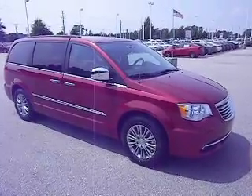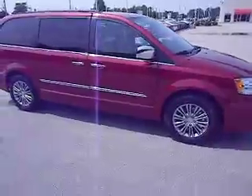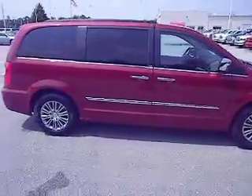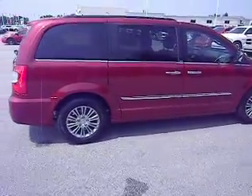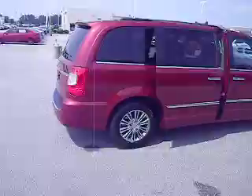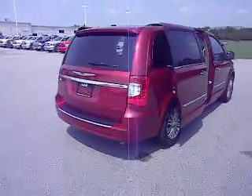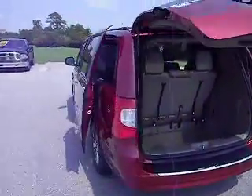Hello and welcome to Lee Chrysler Dodge Jeep Ram of Wilson, North Carolina. Thanks for dropping in and taking a look at our 2014 Chrysler Town & Country — this is a Touring L and this thing is loaded. The color of this van is Deep Cherry Red, and as you can see it's got the power sliding doors and power liftgate.